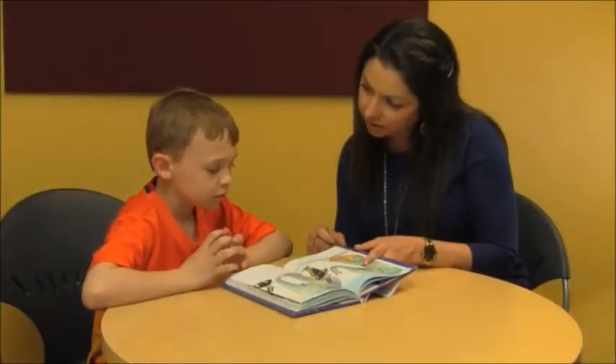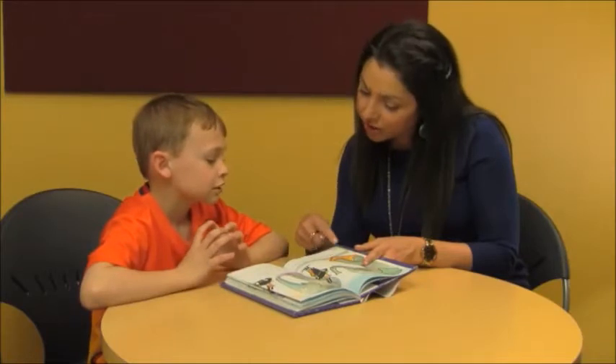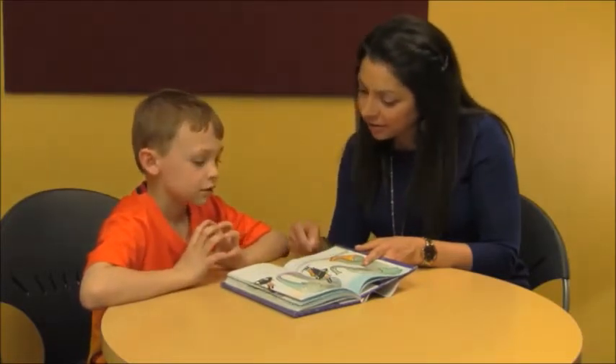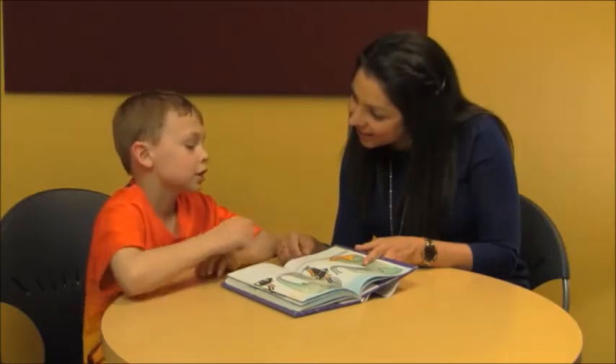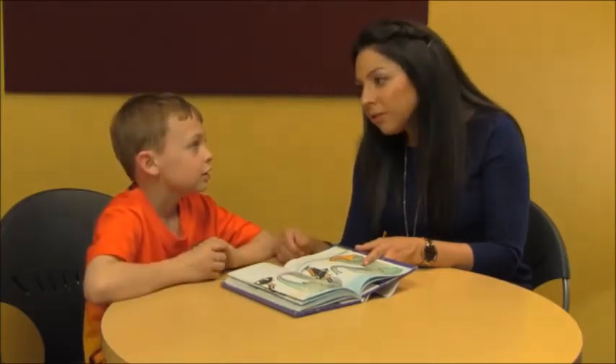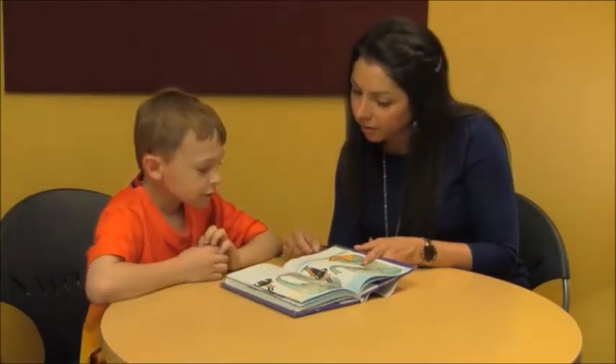The child tries again and gets it: 'Eleven.' The tutor affirms: 'You got it. Good job. I like how you looked and said, does that make sense? And you picked the right word.' The child notes they looked back at the word while trying to write it. The tutor praises: 'That was another fix-up strategy — those were good strategies to know the right word there.'